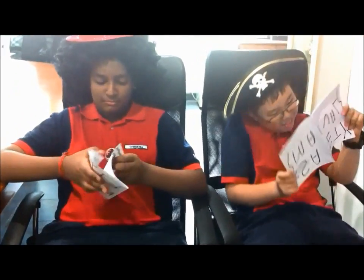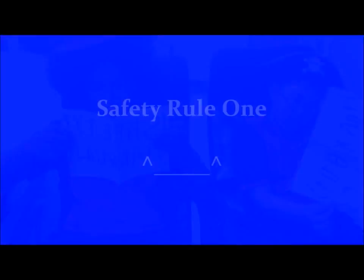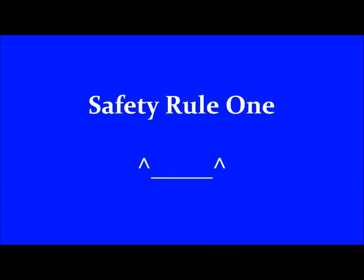As we will be departing soon, please kindly pay attention to this safety video, even if you have watched it several times.